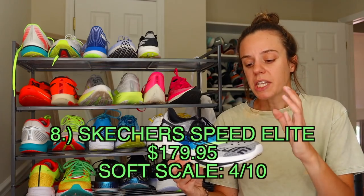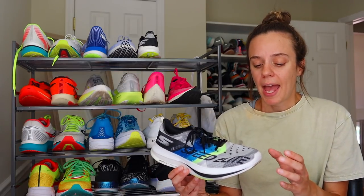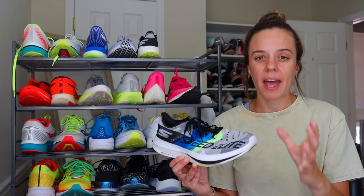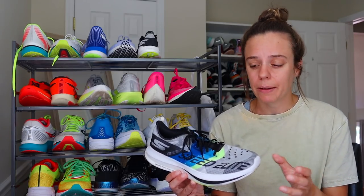Coming in at number eight is the Skechers Speed Elite. I actually like this shoe, but the problem is I wouldn't really reach for it for a marathon because it's too firm. I would reach for other shoes for a 5K, 10K, or half distance before I picked this up. It's a little too firm especially in the forefoot. I've had mixed luck with Hyperburst foam — I like it here, but not as much as in the Razor 3 or Razor Plus. I'd rate this midsole firmness about a 4 out of 10. I just can't find a place for it in my rotation.